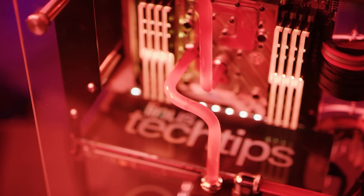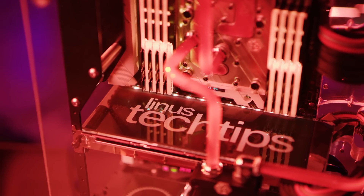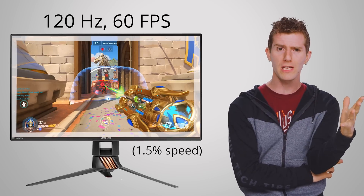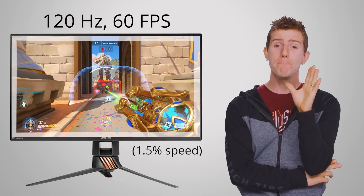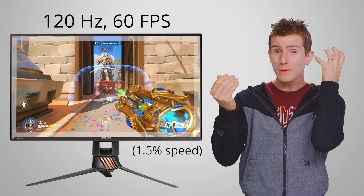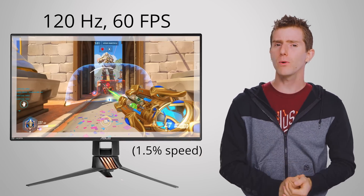To reap these benefits, you need powerful hardware to spit out frames quickly enough to keep your monitor fed. If you drop extra money on a 144 Hz monitor, for example, but your graphics card can only muster 30 or 60 frames per second in the games you play most often, many of those screen refreshes won't actually contain new frames of information. So your experience isn't going to be any better.